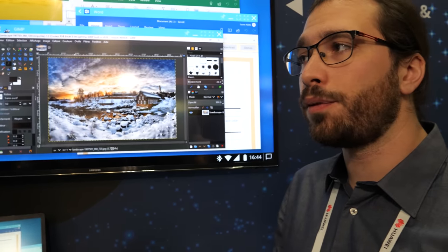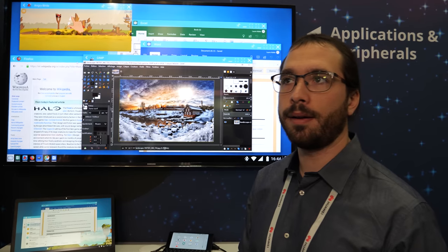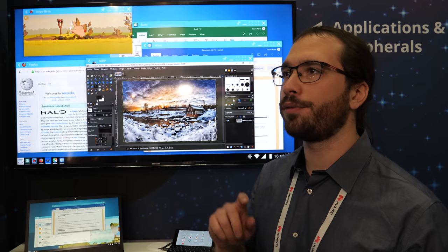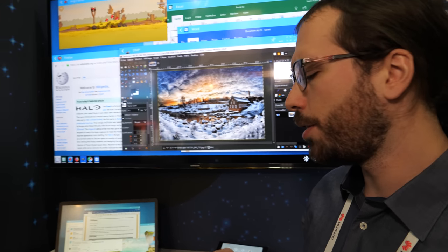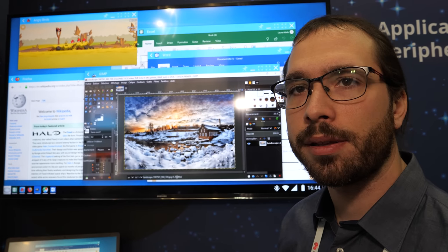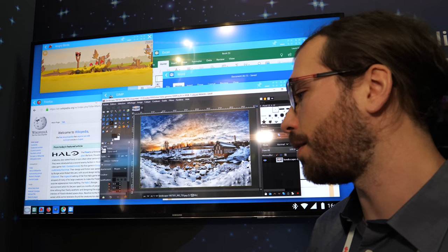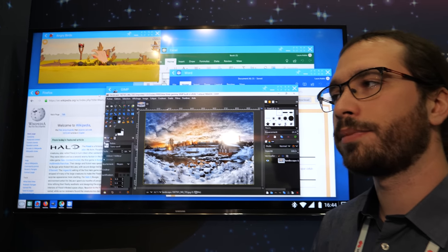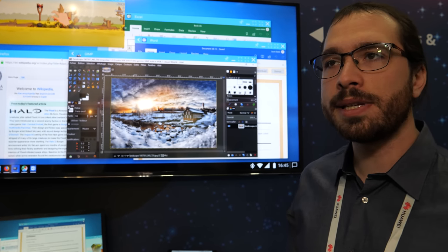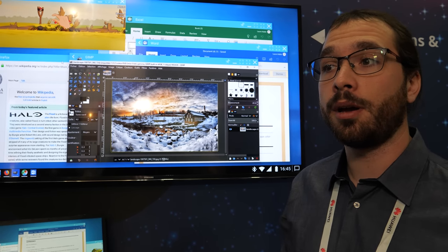If you are somewhere with an internet connection, you can work with the full Windows application. When you're on the go somewhere without much internet, you can use the local application, which might be a bit less efficient, but you can still work. When you get connection back, it will synchronize with the digital workspace and you continue working on the same document with the full environment.